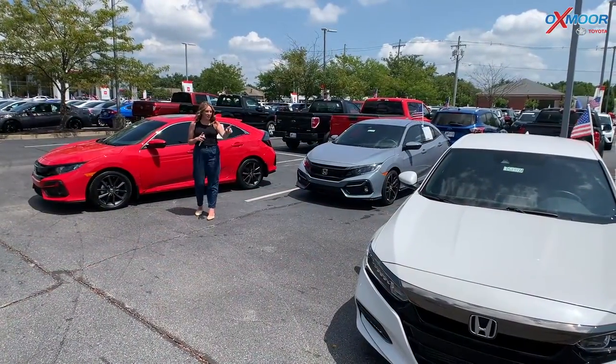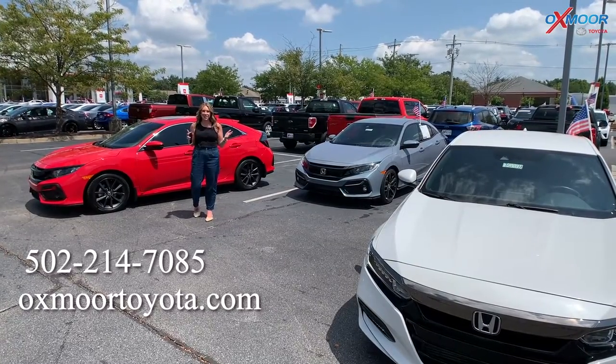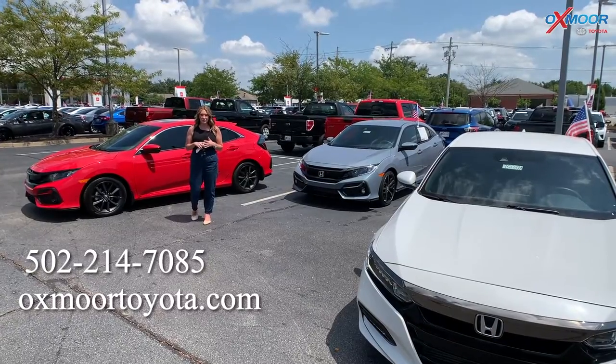All right, everyone. If you have any questions on any one of the three Hondas I just went over, let us know. All of our contact information is right here. Thanks, everyone, for watching. We'll see you soon. Bye.